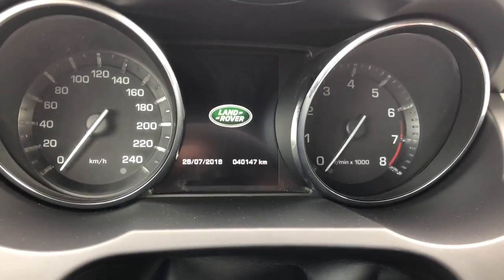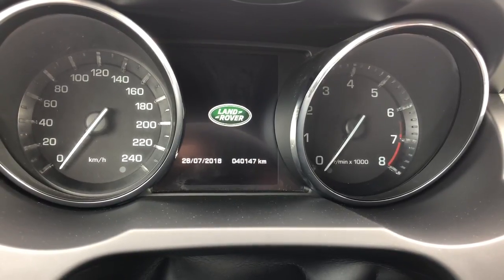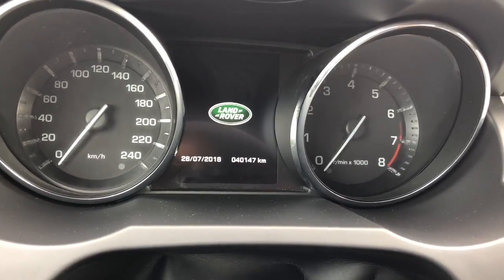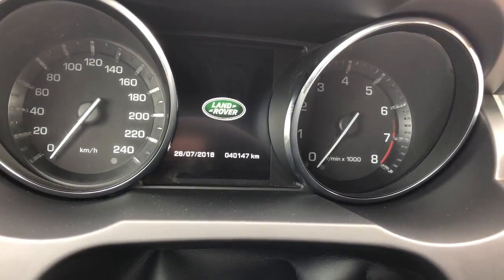We are now inside. You can see the odometer right there — 40,147 kilometers on this 2015. Let's start her up.